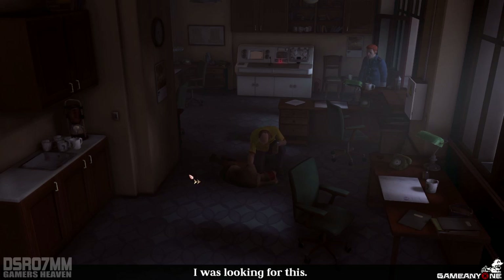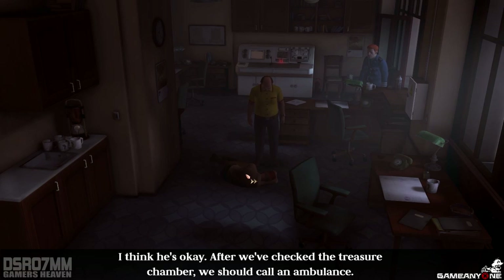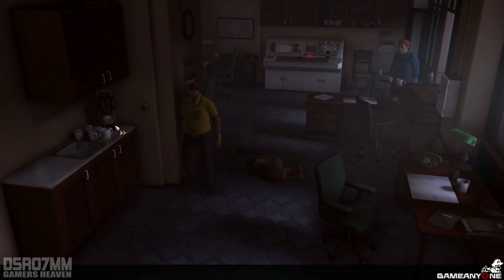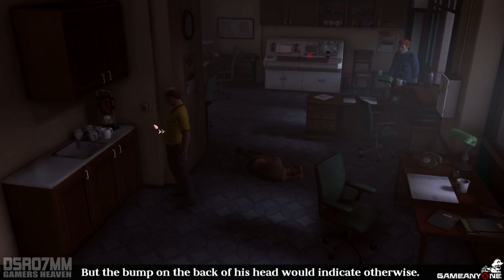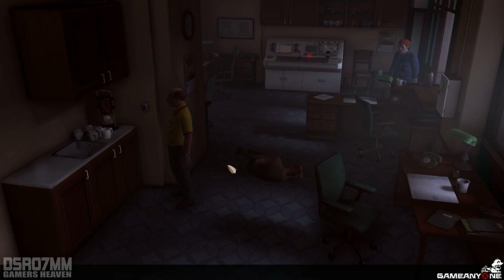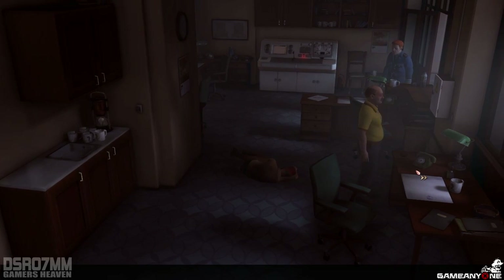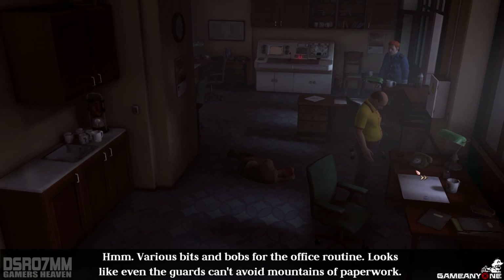What are you doing? I was looking for this. I think he's okay. After we've checked the treasure chamber, we should call an ambulance. Maybe someone stirred something into the coffee and poisoned him, but the bump on the back of his head would indicate otherwise. Various bits and bobs for the office routine. Looks like even the guards can't avoid mountains of paperwork.